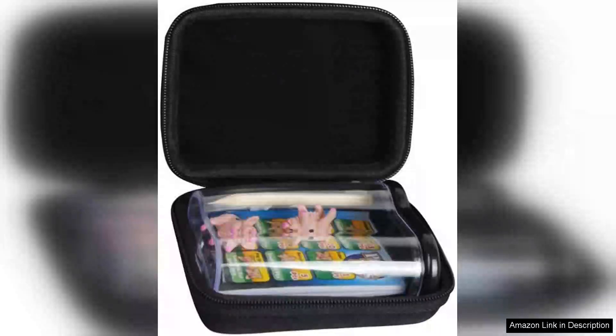I recently purchased the hard travel case for Winning Moves Games Pass the Pigs, and I couldn't be more pleased with my decision. From the moment it arrived, I was impressed with the quality of the construction.